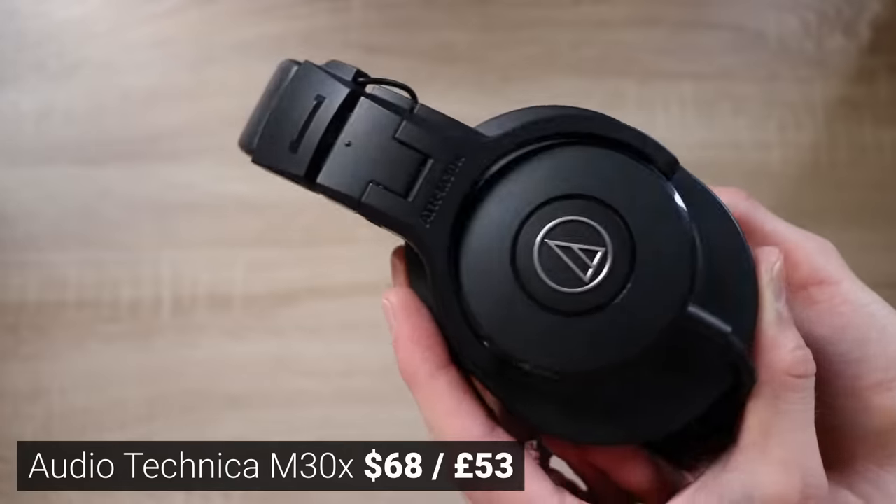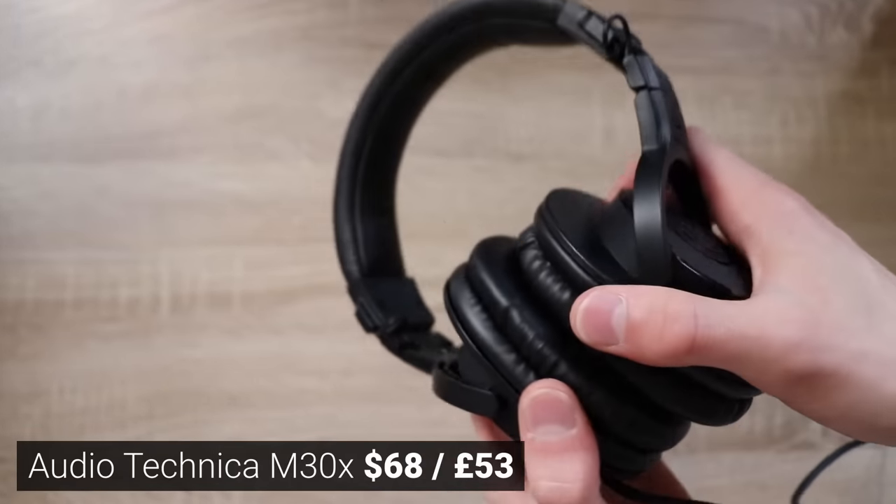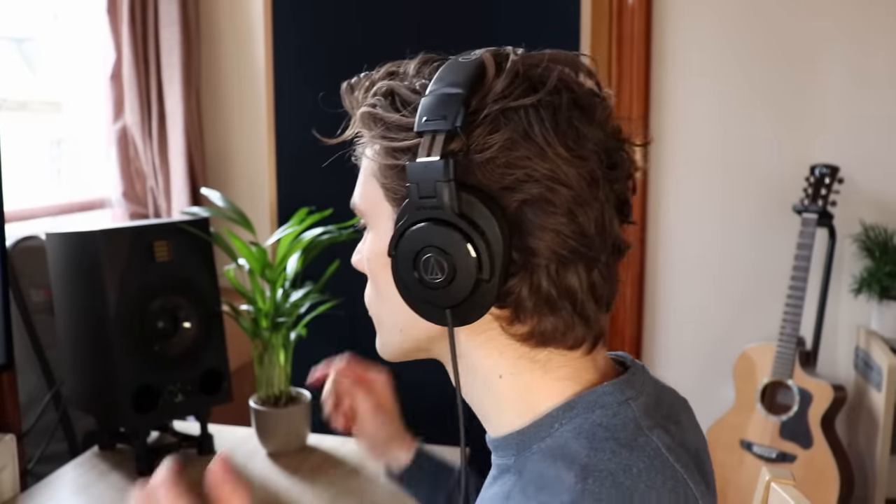If you don't mind replacing the pads after a year or two, that shouldn't be a problem. However, if you've saved up about $45 to buy these, I would strongly recommend waiting a little bit, saving up just a little bit more, and getting the M30Xs instead. These perform so much better than expected for the price — the difference between the 20s and the 30s is a massive difference in soundstage, so much more bass, so much more detail, and far more comfortable.